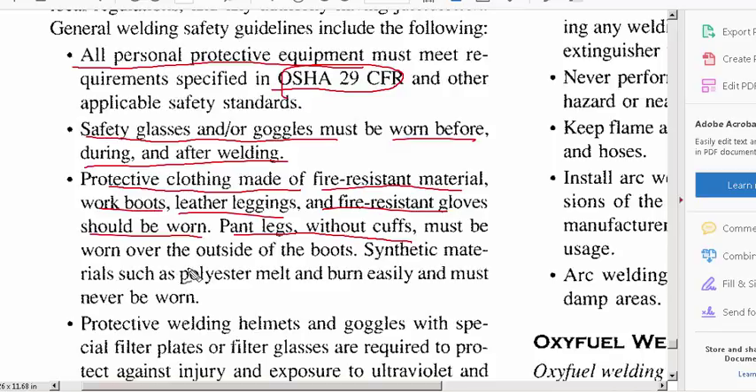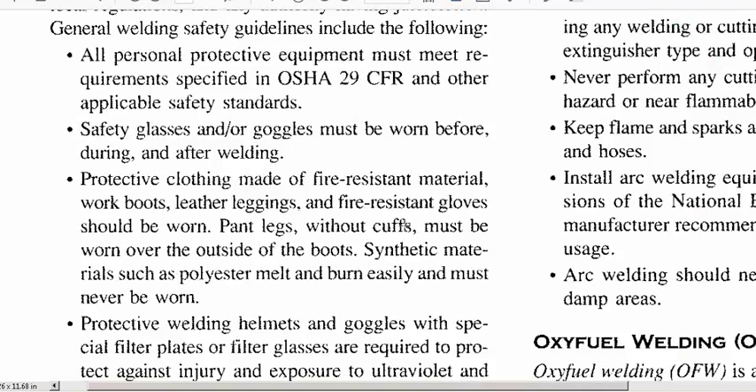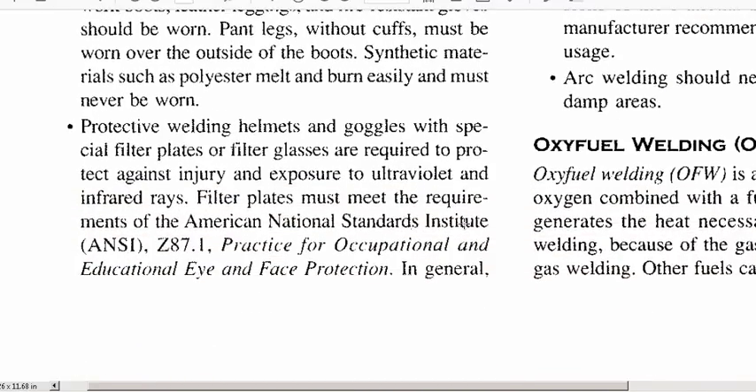Pant legs should be without cuffs, and obviously you're not wearing shorts when you're welding. I actually saw someone welding in shorts on an old farm trailer in a funky position — he got essentially a sunburn on the inside of his legs and was very uncomfortable. Also note that synthetic materials like polyester melt and burn easily, so never wear a jumpsuit when welding.